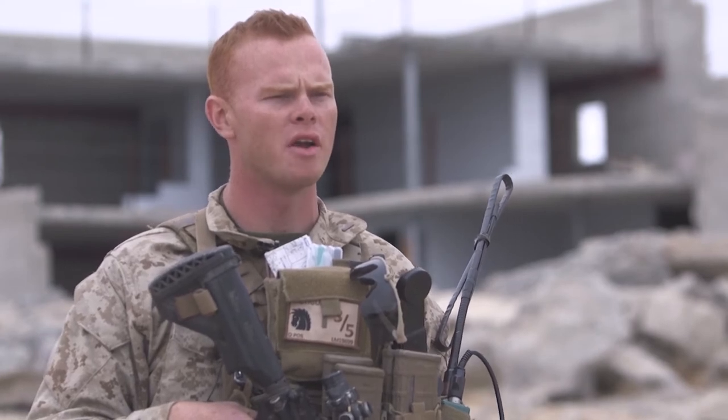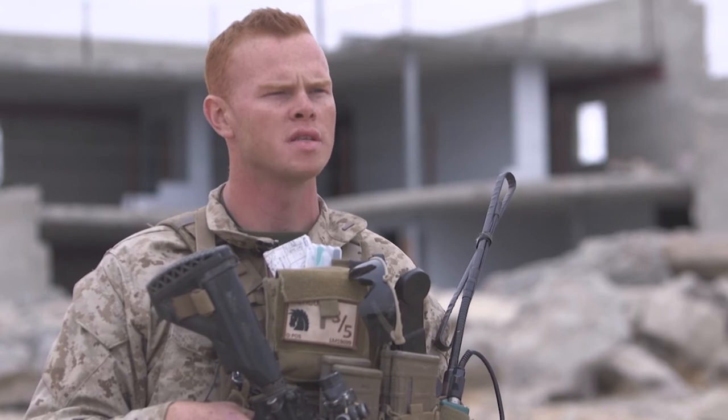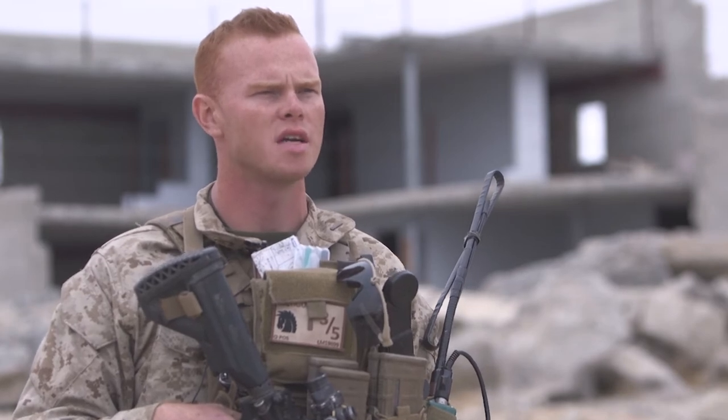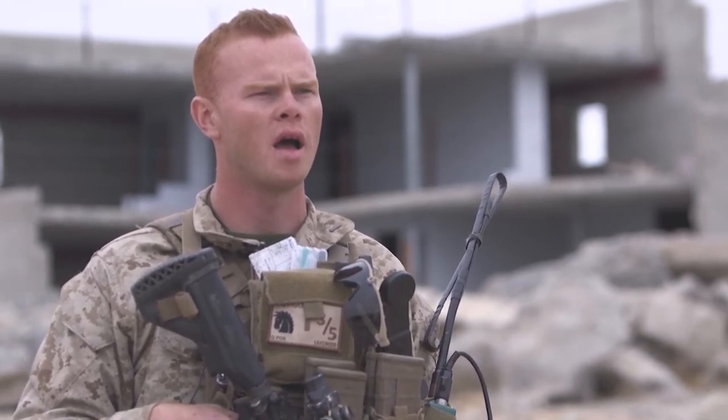The other units out here — the other infantry battalion, 2nd Battalion, 3rd Marines — they'll be going on a unit deployment program to Okinawa, Japan. Same thing as us, this is towards the end of their workup as we get ready to get out the door and bring the Marine Corps.